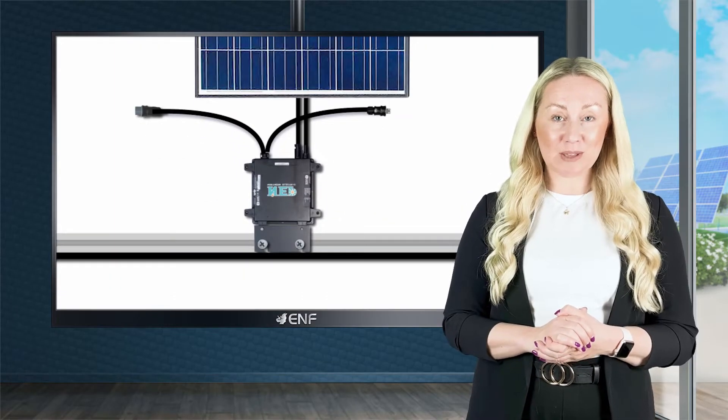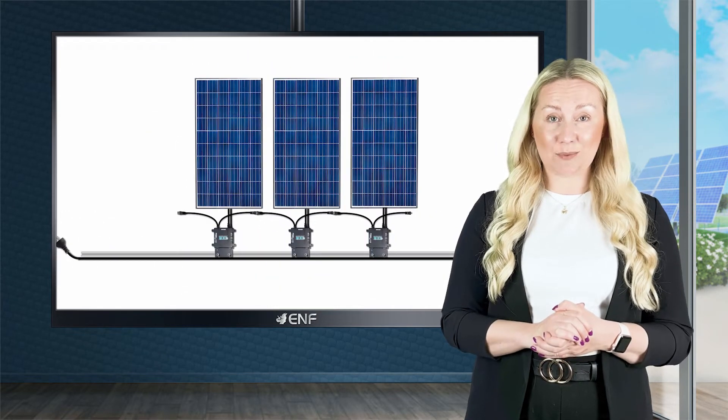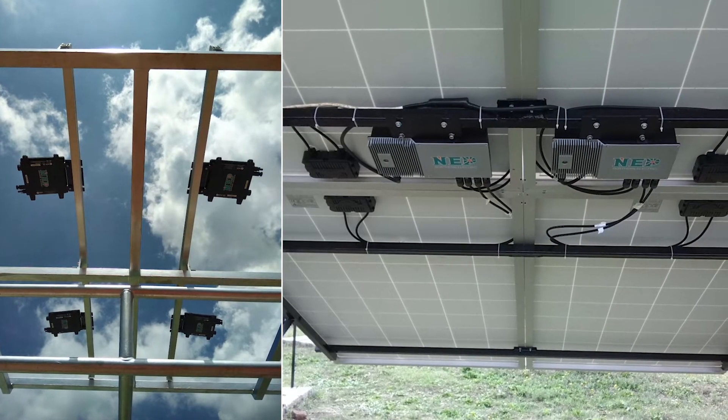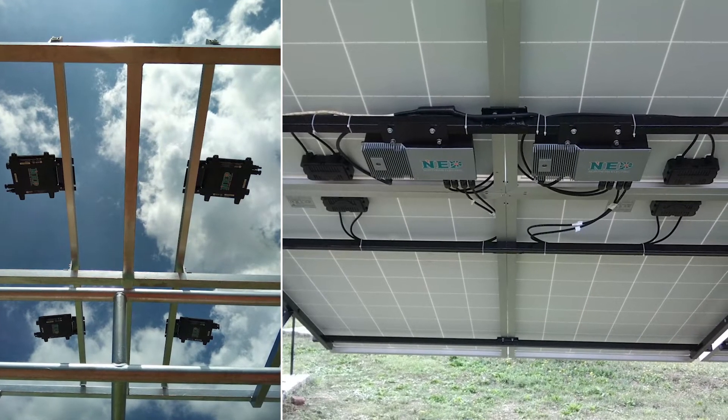The product also comes with built-in AC cables and a pair of connectors, so there is no need to buy other accessories, saving you costs for installation.